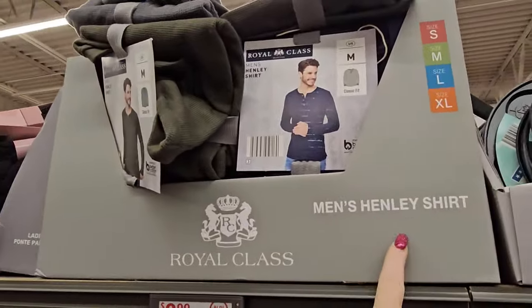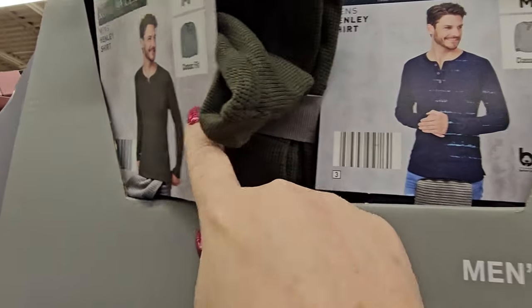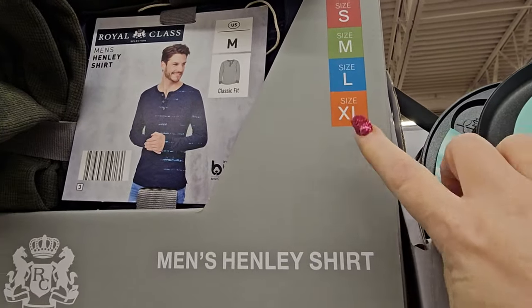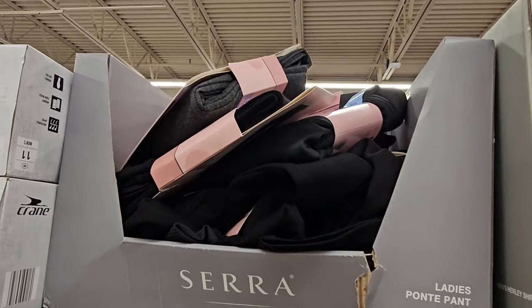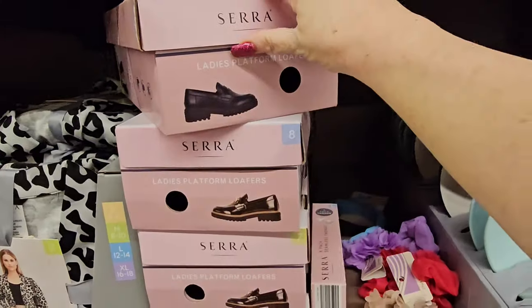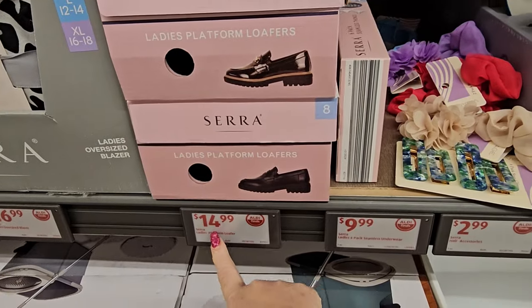Over here we have some men's Henley shirts in hunter green or navy blue for $9.99, in sizes small through extra large. We have some ladies' jogger pants for $12.99 in black and gray. We have some ladies' platform loafers in black or brown for $14.99.